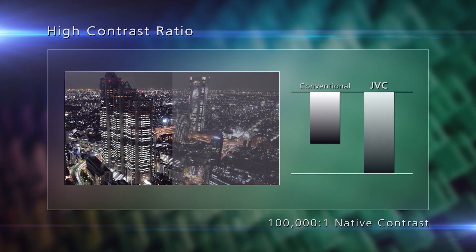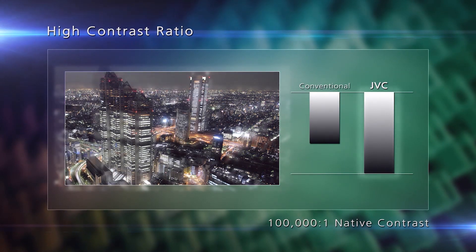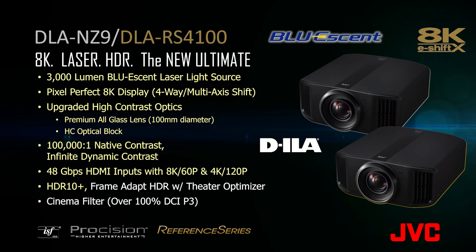JVC has long been known for high contrast optics. The NZ9 and RS4100 have over 100,000 to 1 native contrast ratio, while being a laser projector, offer infinite dynamic contrast. New 48 gigabit per second HDMI inputs with 8K 60p and 4K 120 for today's high resolution and high frame rate gaming systems.